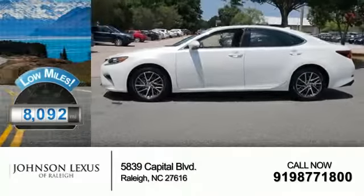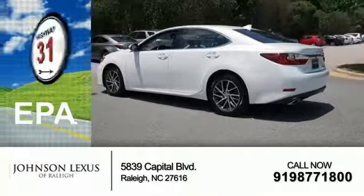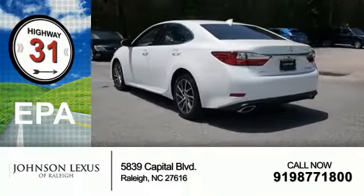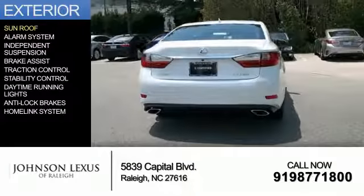With fewer than 9,000 miles, this vehicle is like new. Great fuel efficiency saves you money by requiring fewer trips to the gas station. The features include a sunroof,